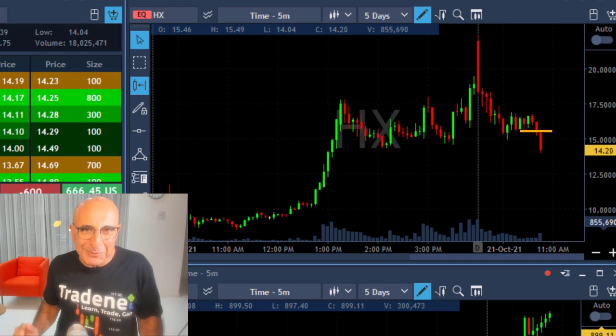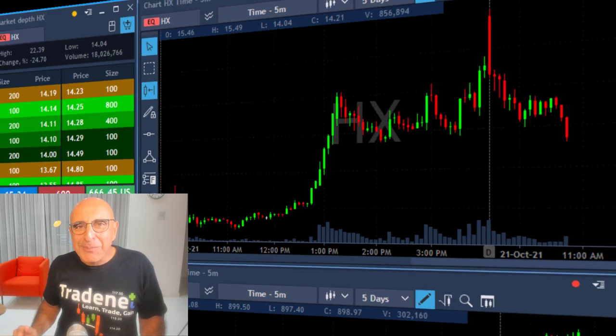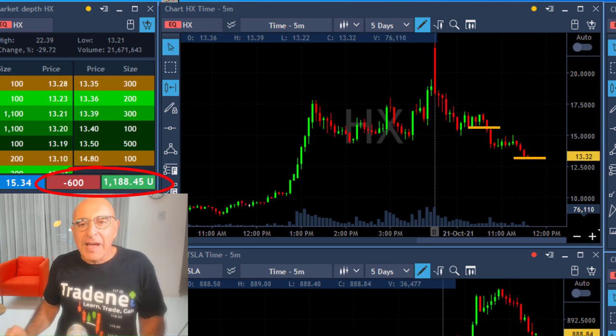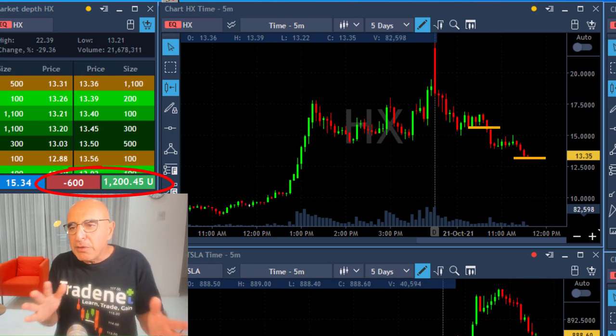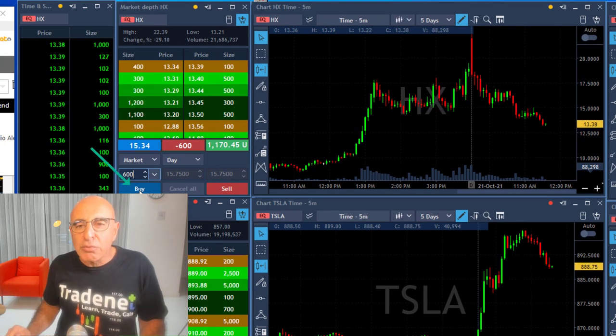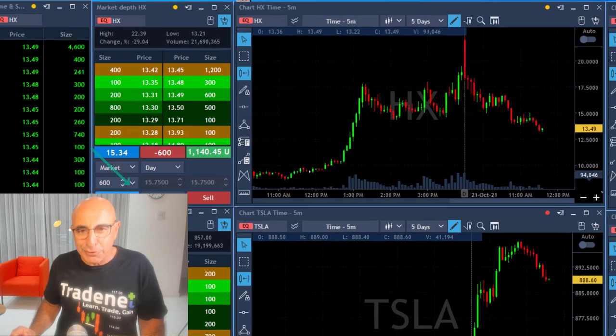How beautiful could this be? Here's what happened a little bit later — as you can see, it kept coming down. I still have 600 shares, up $1,100, almost $1,200. I'm waiting again for a fair sign of a pullback, but look at this beautiful continuation — it just doesn't stop.